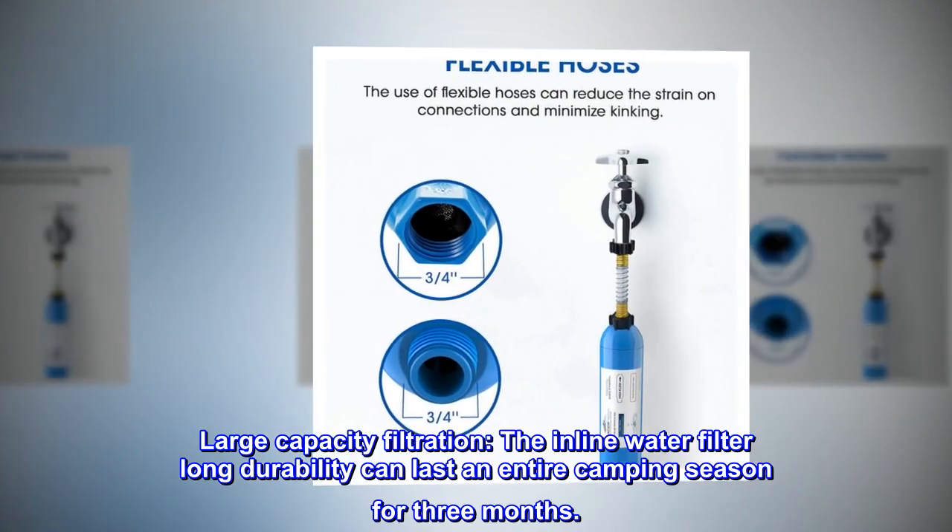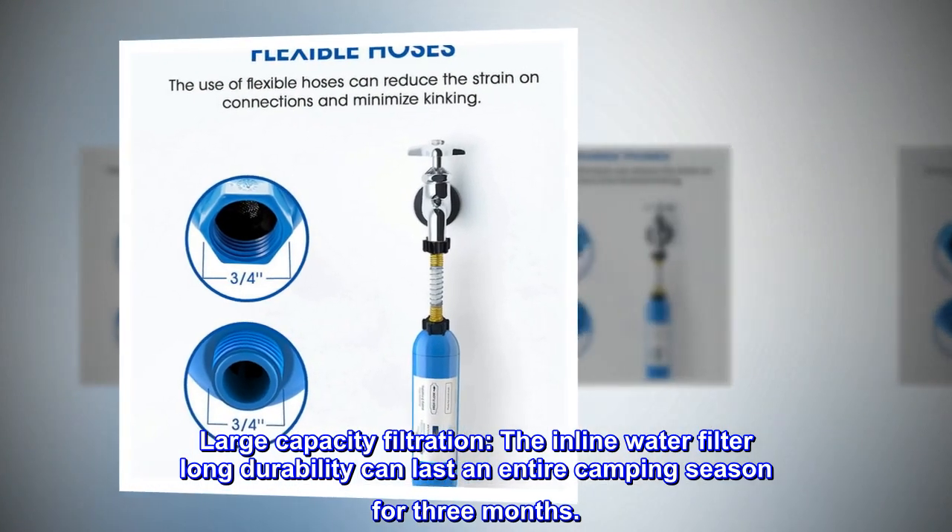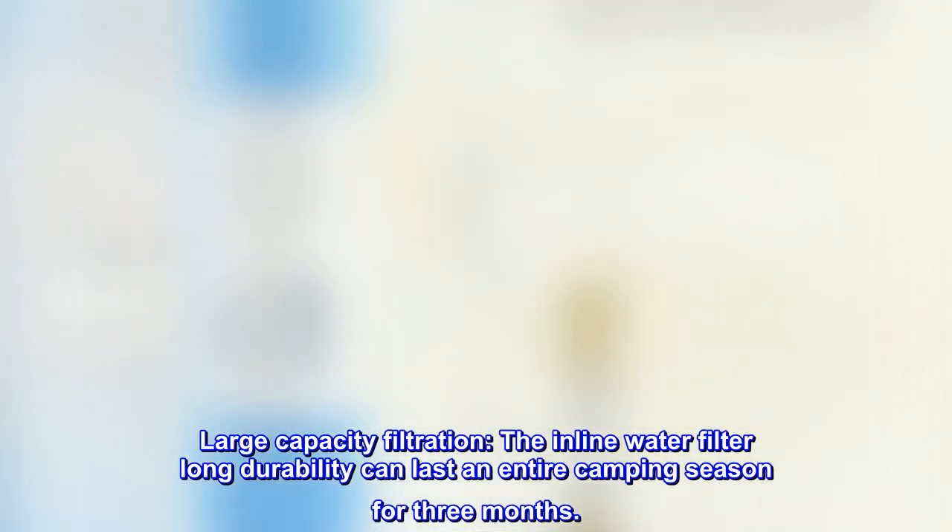Large capacity filtration. The inline water filter's long durability can last an entire camping season for three months.